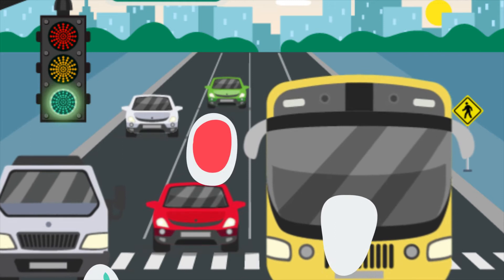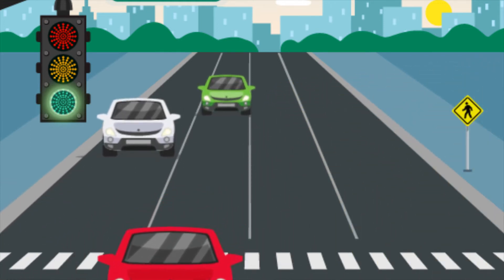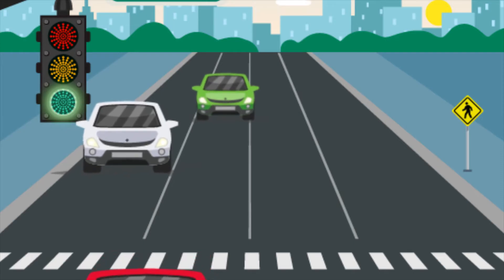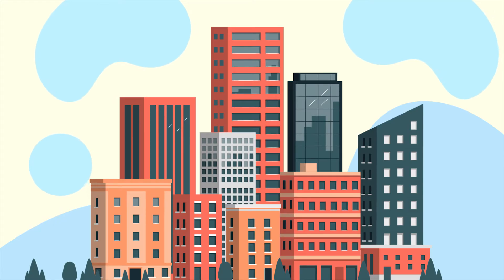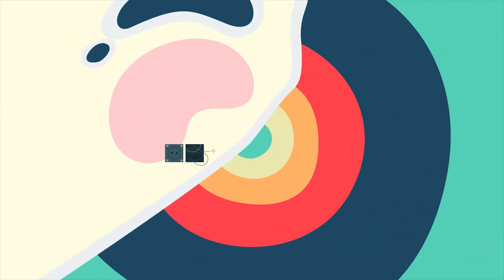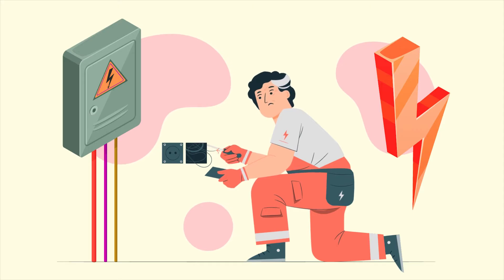One of the big shortfalls in electric vehicle charging right now is charging in condos, apartments, and other multi-tenant residences. Over 70 million Americans and 10 million Canadians live in condominiums, rental apartments, and other multi-resident homes with shared parking. Until today, it has been very difficult for condos and other multi-unit residences to install EV charging.